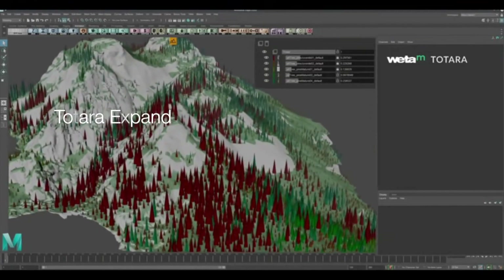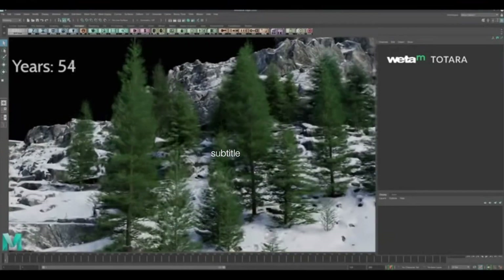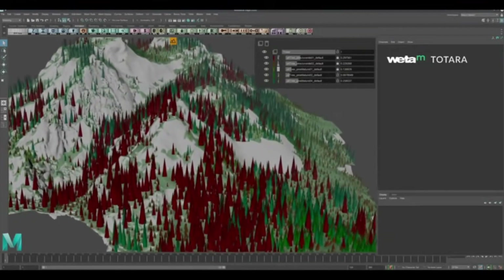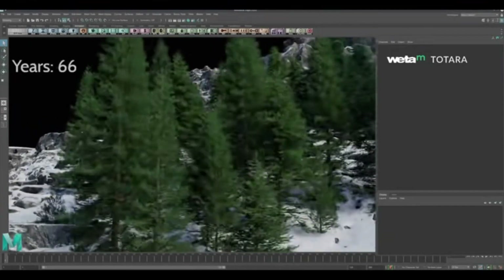Another exciting element of this acquisition is the asset library Unity will inherit from Weta Digital, which includes urban and natural environments, flora and fauna, humans, man-made objects, materials, textures, and more. The WetaFX team will continue their industry-leading VFX work for major film and TV productions and feed into this asset library for years to come.